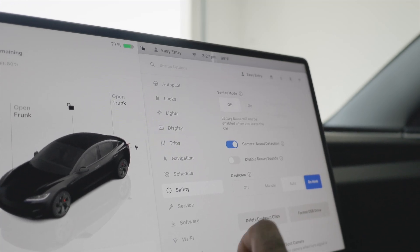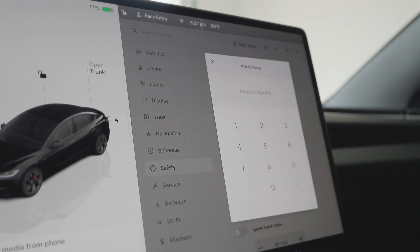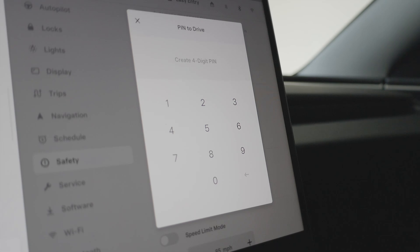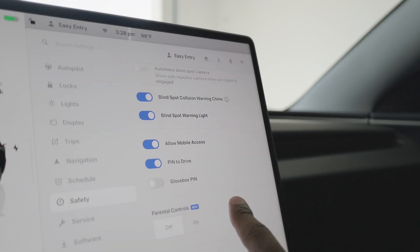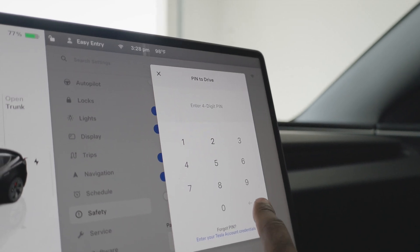You should definitely consider setting a passcode for drive and your glove box. I'm not sure if it's exclusive to this model year, but I thought this was pretty cool. Essentially what you can do is set a passcode to drive the vehicle — to shift it into drive, it'll ask you for a passcode. Same thing goes for the glove box. Setting up something like this adds an extra level of security to an already pretty secure car, with the Sentry mode cameras and all that.